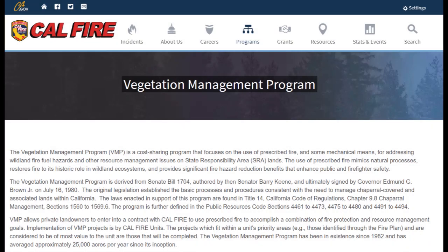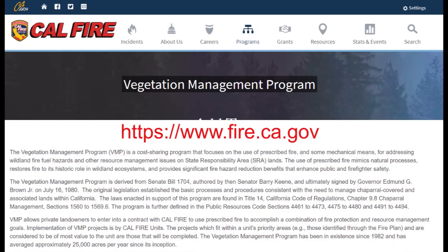The VMP process with CAL FIRE starts with contacting your local CAL FIRE department and discussing your specific situation. Once the initial paperwork is filled out and the project is conceptually approved, there are numerous visits from several CAL FIRE agents. Once this is done, you wait — they wait for the perfect time to conduct the burn.